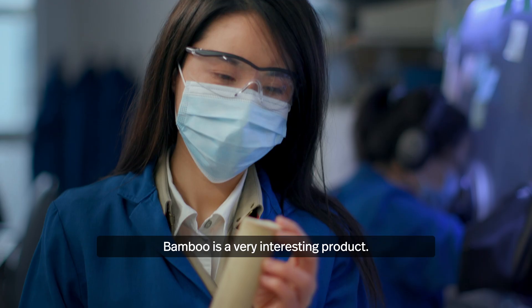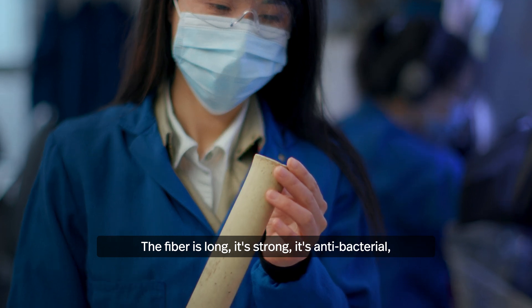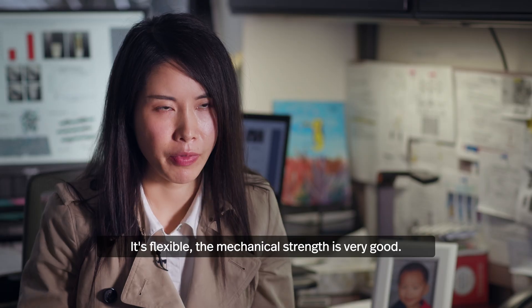Bamboo is a very interesting material. The fiber is long, it's strong, it's antibacterial, and it's very hydrophobic. It's flexible, and the mechanical strength is very good.